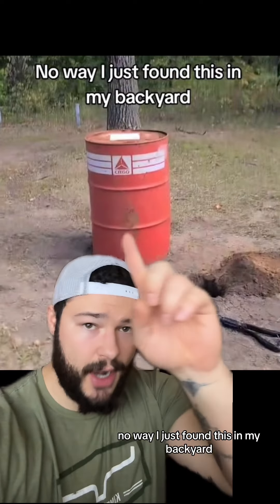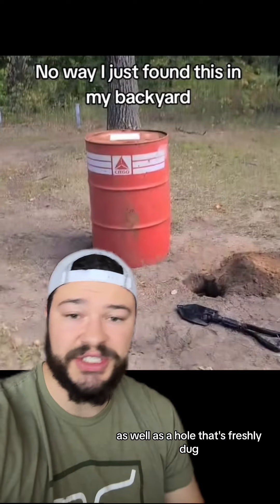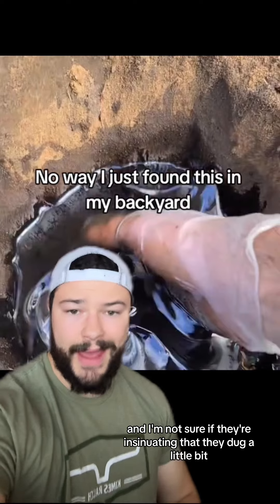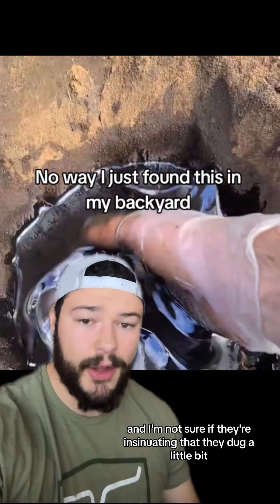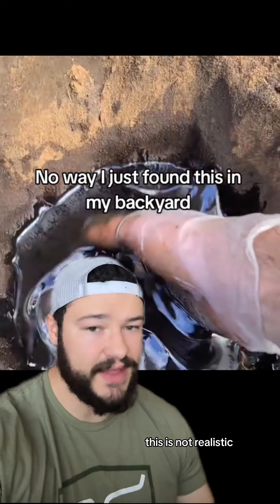The caption in this video says, no way, I just found this in my backyard, and shows an oil drum as well as a hole that's freshly dug that contains oil. I'm not sure if they're insinuating that they dug a little bit and found oil in their backyard, but if this is what they're trying to convey, this is not realistic.